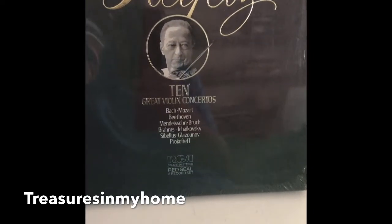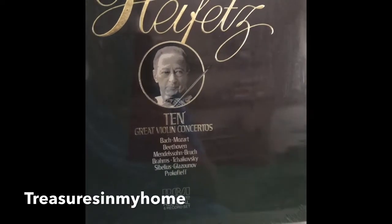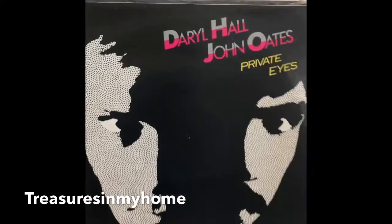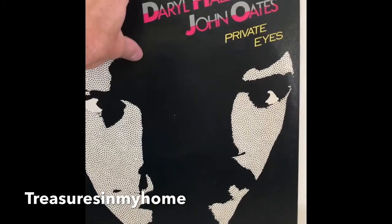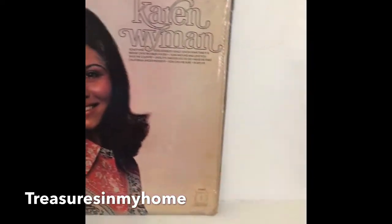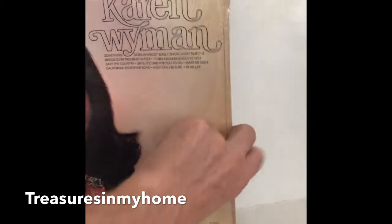This one I haven't looked up yet — it's Heifetz, ten great violin concertos, and it's a pretty thick one so there are a good number of records in it. Then we have Hall and Oates — Daryl Hall and John Oates, Private Eyes — it's opened so it won't go for that much, but the record is in dead mint condition. And then there's Karen Wyman — the shrink wrap seal is still on it, which is nice, though it is an opened record.